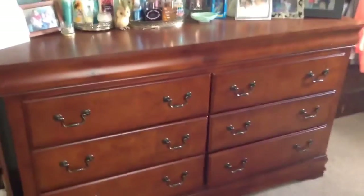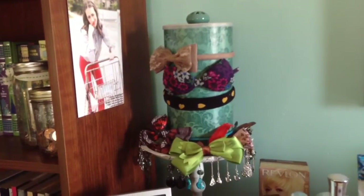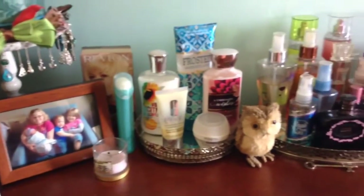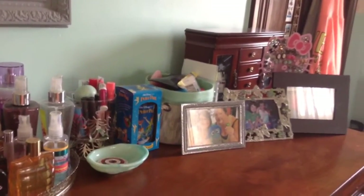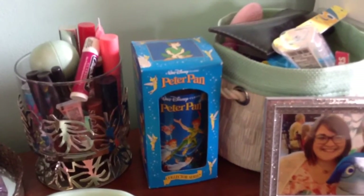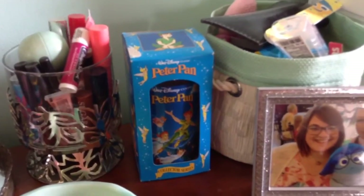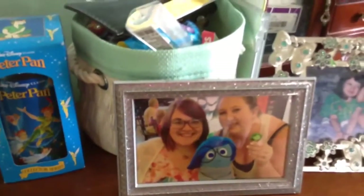Next to my bookshelf is my dresser, which is also from Big Lots. On my dresser I have a headband holder that I made, picture frames, lotions, perfumes, jewelry boxes, and an amazing Peter Pan collector's glass that my friend Julie got for me. I want to open it and use it but I really don't want to take it out of the box because I think it is too perfect. That's also a picture of me and Julie — she's amazing.